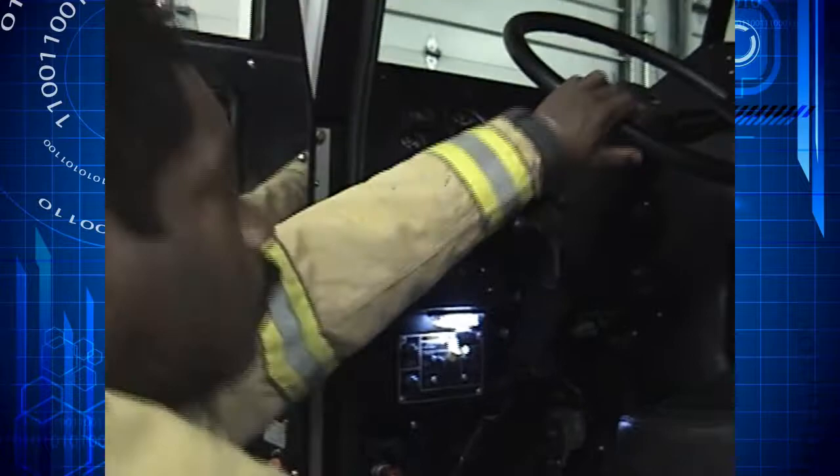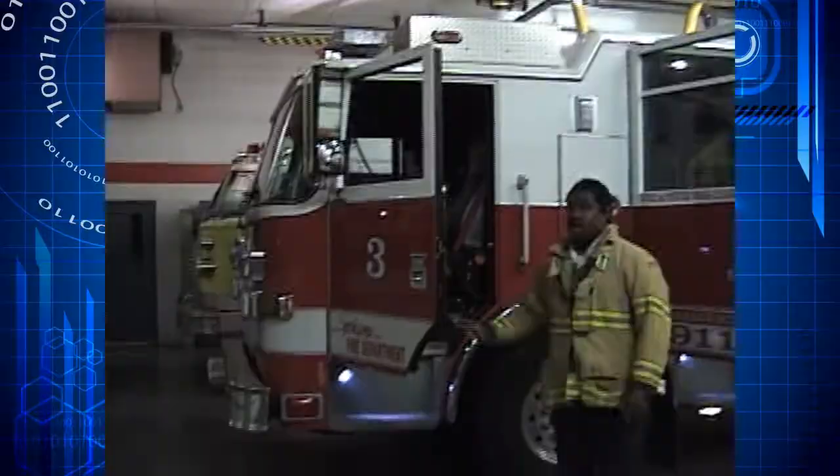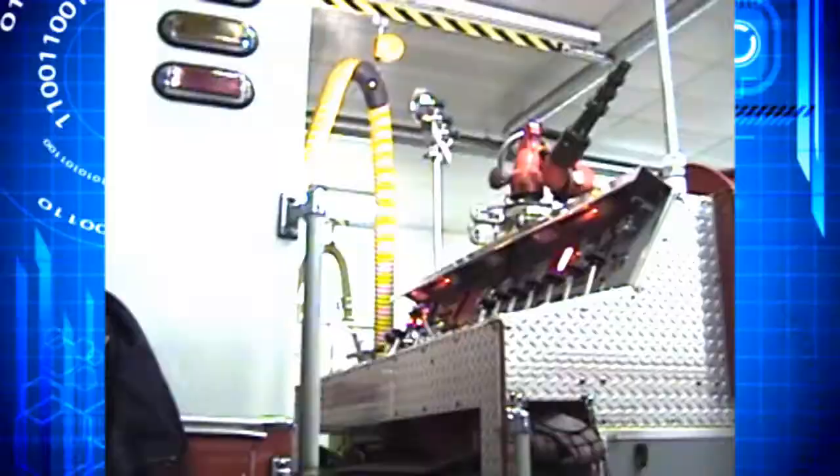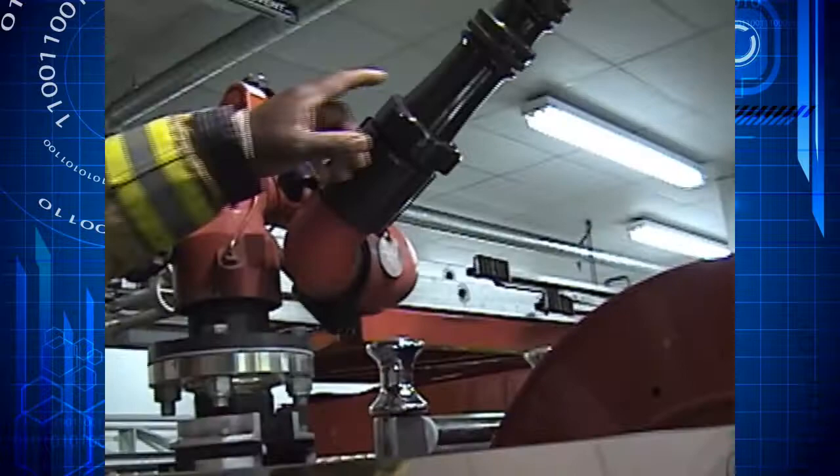The truck is all self-contained with an enclosed cab. As you can see, it features a more integrated system for the firefighters. All the controls are up on the truck rather than being on the side. You have your gauges here, and you also have a monitor — sometimes referred to as a deck gun.